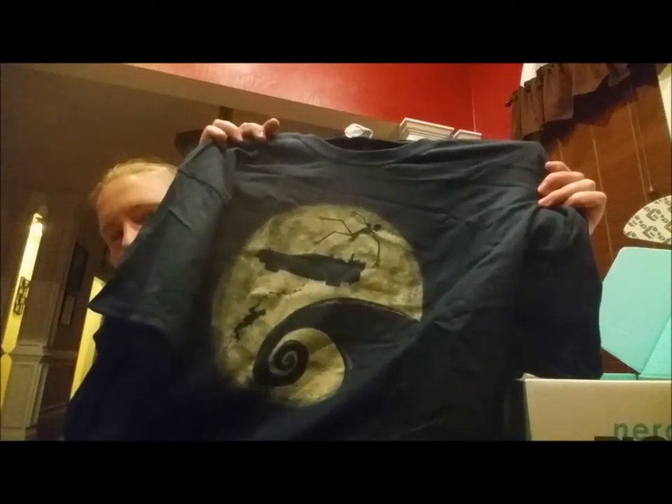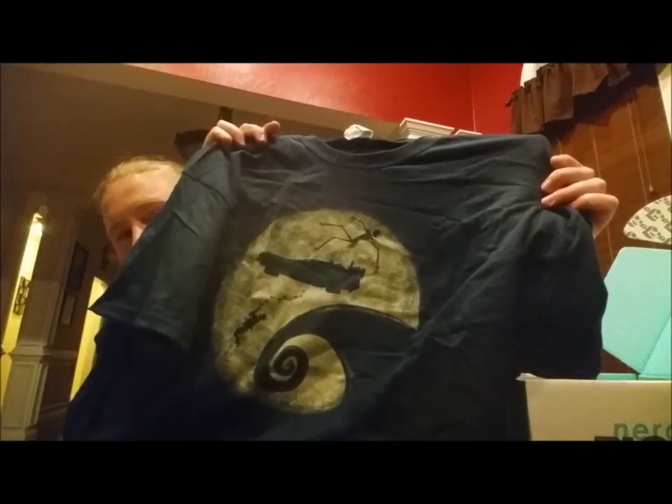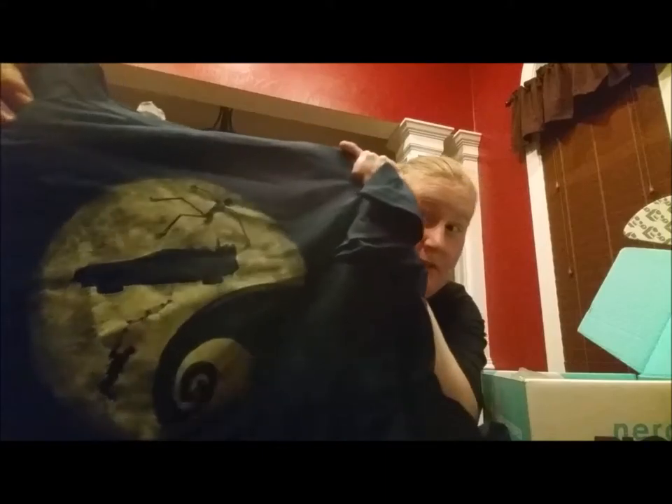Oh, that's kind of cool — it's like a combination shirt. It's a combination of obviously Nightmare Before Christmas, but also is that a DeLorean? I'm thinking it's a DeLorean with Marty McFly chilling out hanging underneath. And hubby confirms. So we've got a combination Nightmare Before Christmas and Back to the Future t-shirt. Kind of nifty.